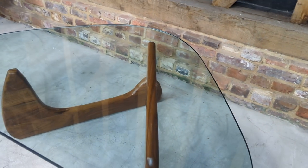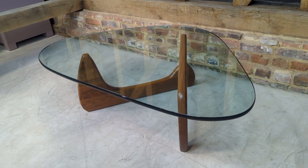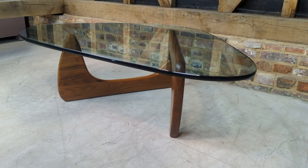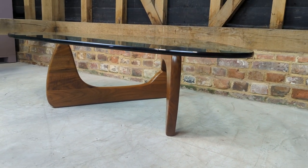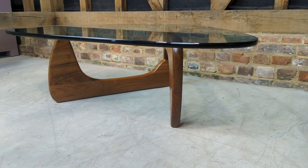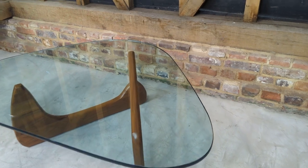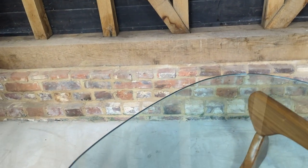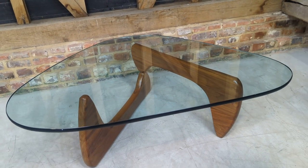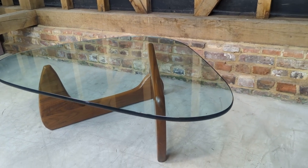The other way around it will still show the signature. So there we go — a wonderful original table in good overall condition. As ever, if you'd like additional photos or videos please do get in touch, and if you'd like to come and view it in our showroom in Beckley, East Sussex, feel free to do so.